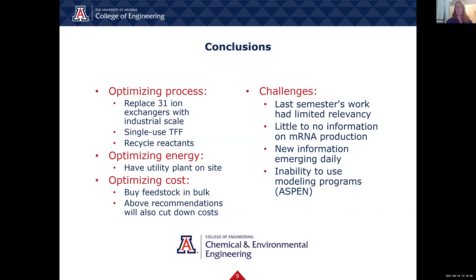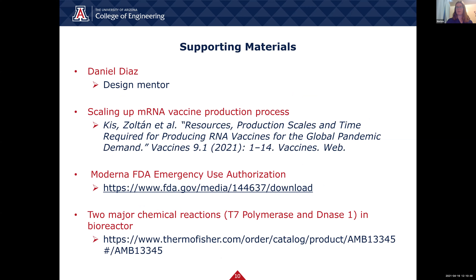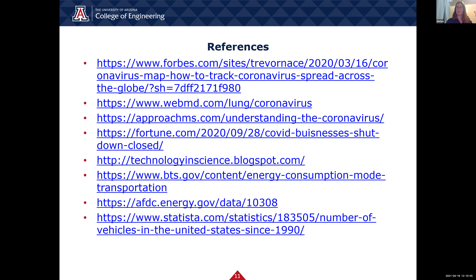Here are our supporting materials. We wanted to give a shout out of thanks to our design mentor, Daniel Diaz. Here are our references for our presentation. We want to say thank you again for your time and hope you enjoyed it.